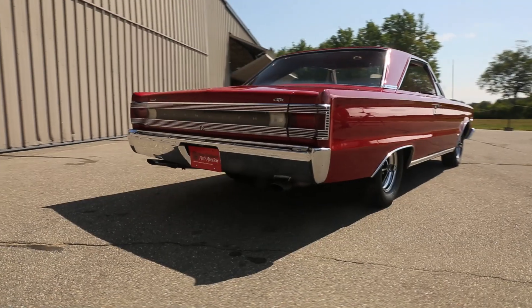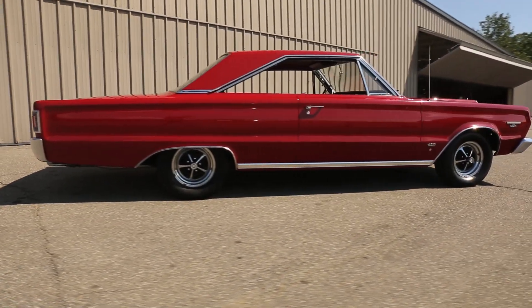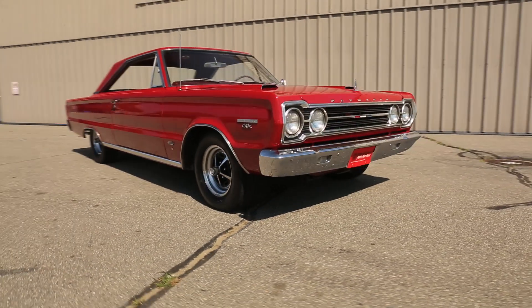The interior in this vehicle is original. This car was featured in Hemmings Muscle Machine Daily Blog back in April, and as the article says, this is a B-body beast. The Belvedere GTX is the B-body style.